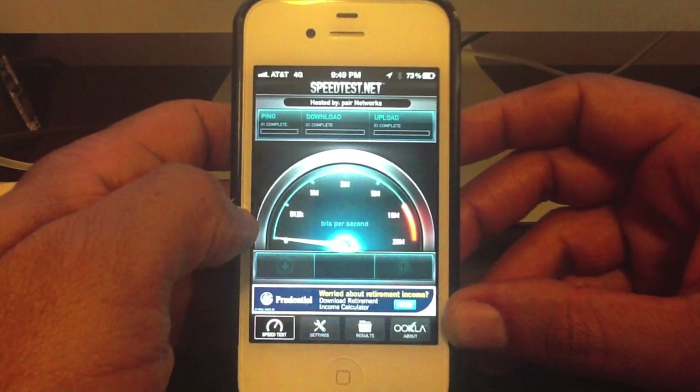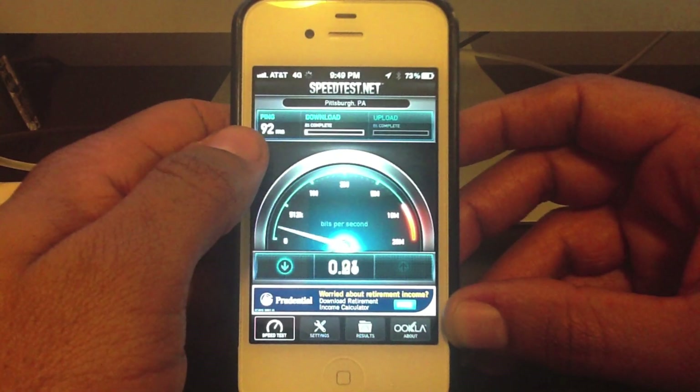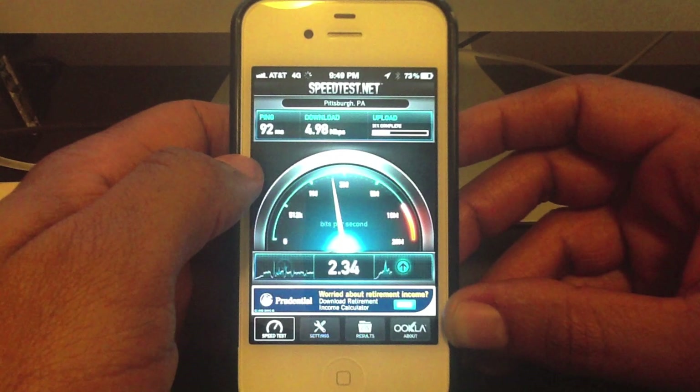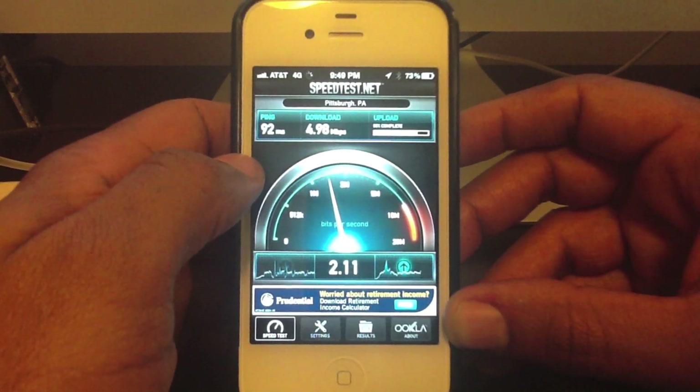I'm going to do one more test. I went to 92 milliseconds ping, and close to 5 megs again on download. Upload should get close to 3 megs. Download is close to 5 and upload should be close to 3.